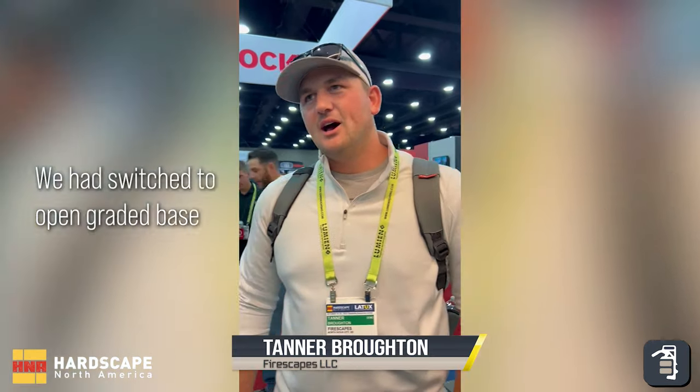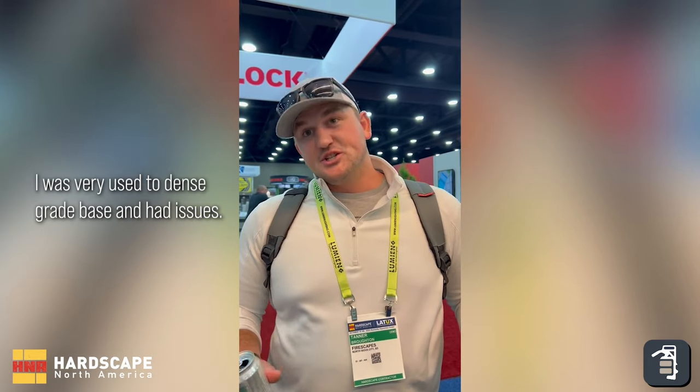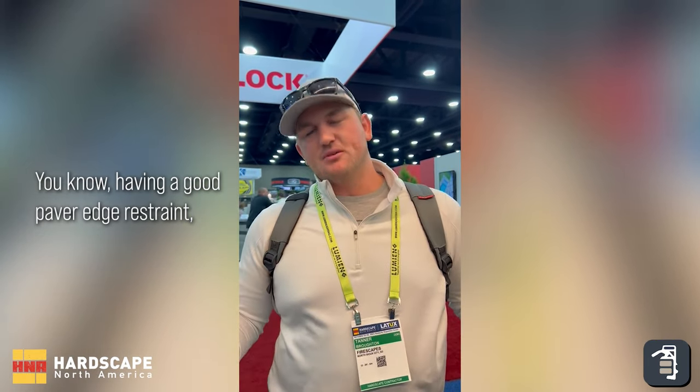How often did you decide to try the hybrid engine? We had switched to open graded base the first year I started my business, five years ago. Was very used to dense graded base, but it had issues — having a good paper at the string — and was looking for options.